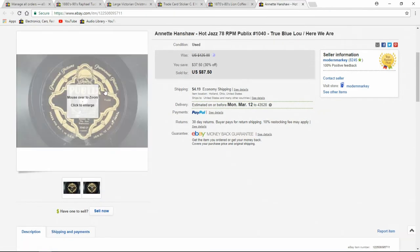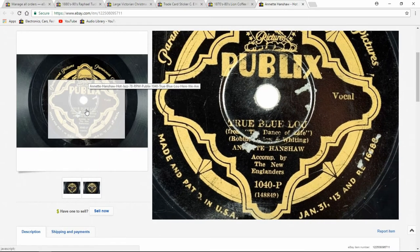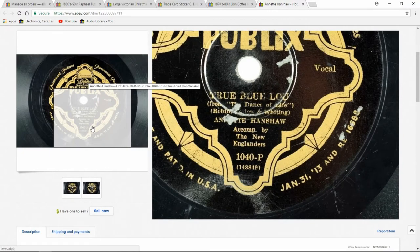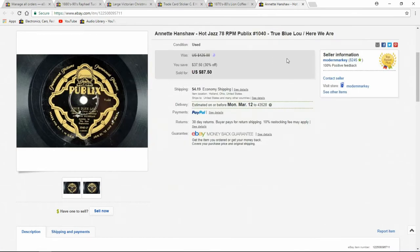Here's another — $87.50. This is an early Paramount Pictures label, circa 1915 to 1920. Nice early jazz — Annette Hanshaw. You can see it went for $87.50. I had this one up for a little while; it took four or five months to sell, but again, I pay a dollar, so the profit margin's there.